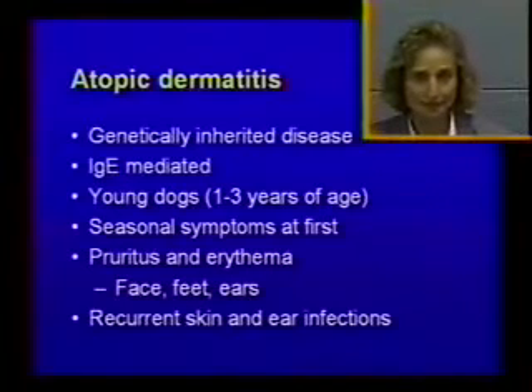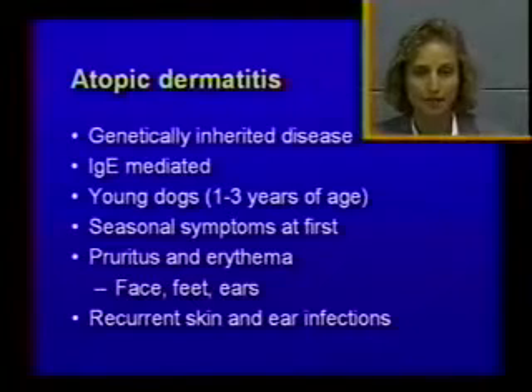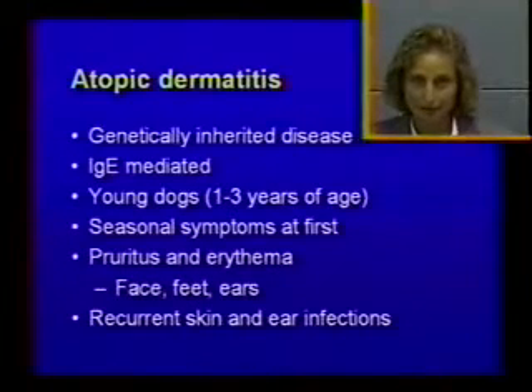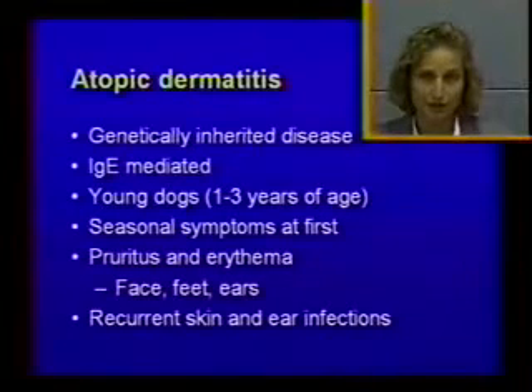As far as clinical signs, the main one is itching — pruritus — and then you can have erythema. At the very beginning, you will have an itchy dog, and it's usually face, feet, and ears. When you look at the skin, you will not see anything, but the dog is itchy and spending a lot of time rubbing the face against the carpet and furniture, licking and chewing the feet, and scratching the ears. As a consequence, they will get recurrent skin and ear infections, either bacterial or yeast, sometimes a combination of both.